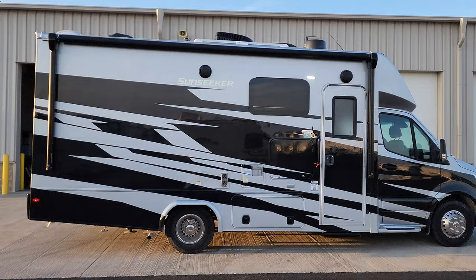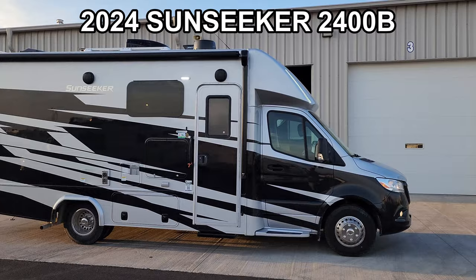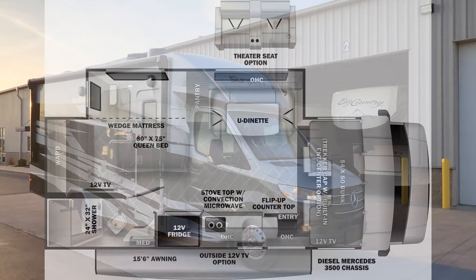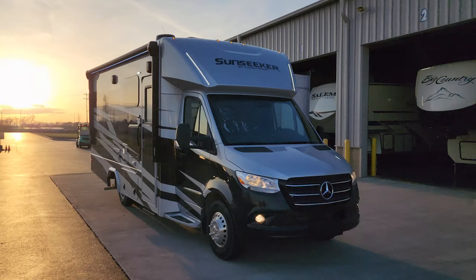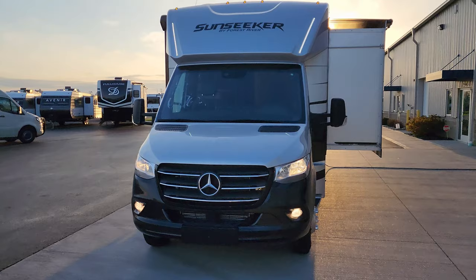Hey everyone and welcome to another All About RVs video tour. Today we are taking a look at this brand new 2024 Sunseeker 2400B Class C motorhome. This one was ordered with full body paint, on the Mercedes chassis diesel motor, and also ordered with that Traeger cap at the top. We're going to take a few minutes and walk you through the inside and outside of this beautiful RV.